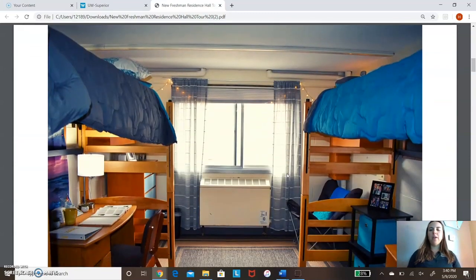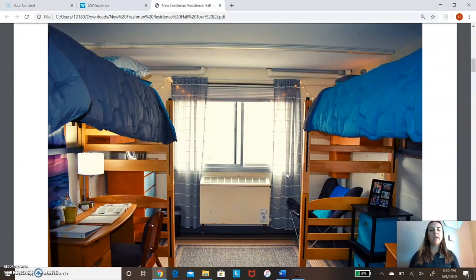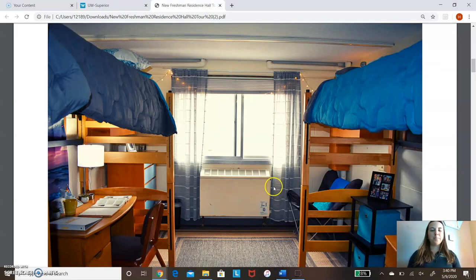I'm going to look at a room here. This is just what a basic room would look like. We have our beds lofted — you can bunk them, loft them, or just put them down. The typical setup is lofting, just to fit everything in there. It comes with the desk, chair, bed, and dresser. As you can see, we have shelves, and then you can decorate it to your heart's content.